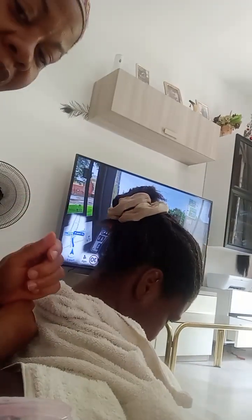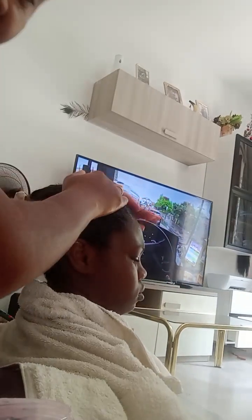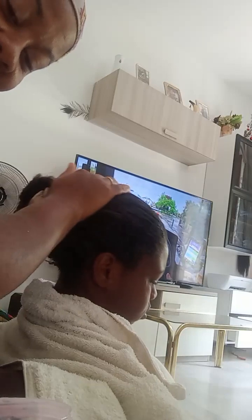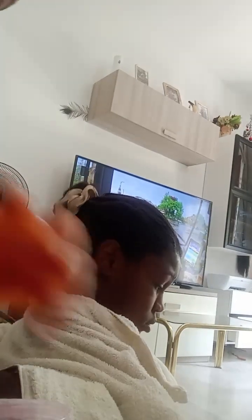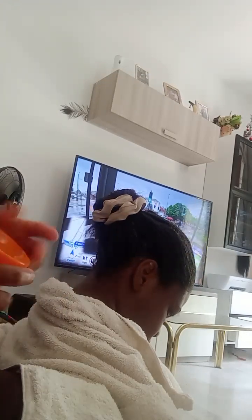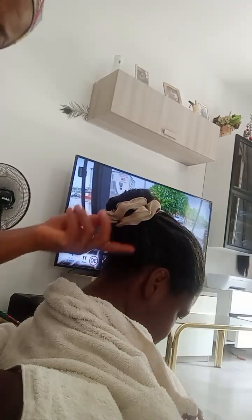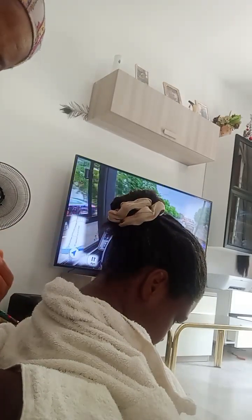So we are going to allow the hair to stay for some minutes, then we can do any style of hair we want. For now, I have deep conditioned the hair and I have moisturized it. So we are going to allow it to dry and then we can make any hair of our choice.